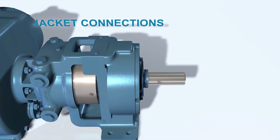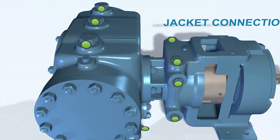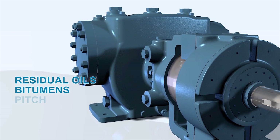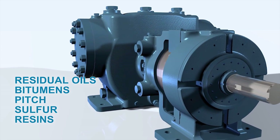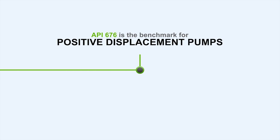With jacketing as a standard feature, the pumps can be used for melting ambient temperature solids like residual oils, bitumens, pitch, sulfur, resins, and polymers. The API676 standard is the benchmark for positive displacement pumps in the oil and gas and petrochemical industries.